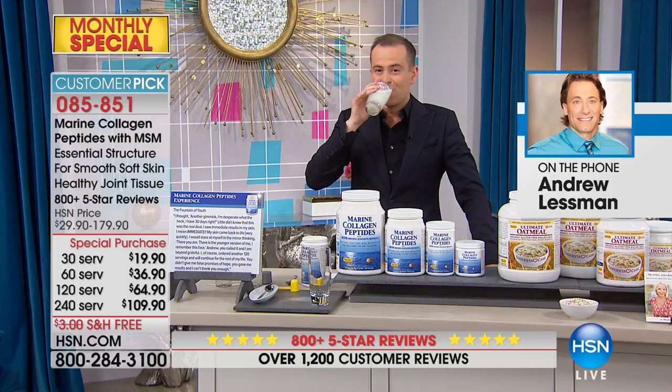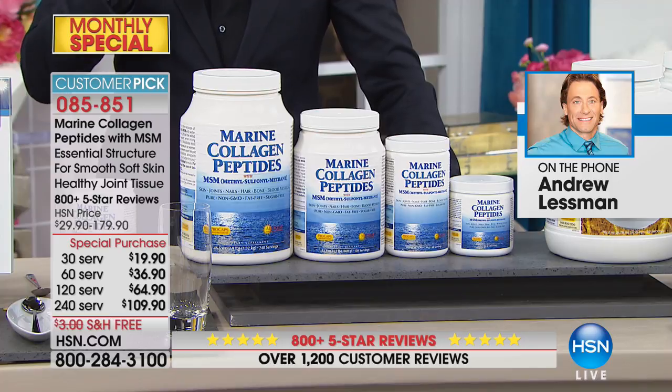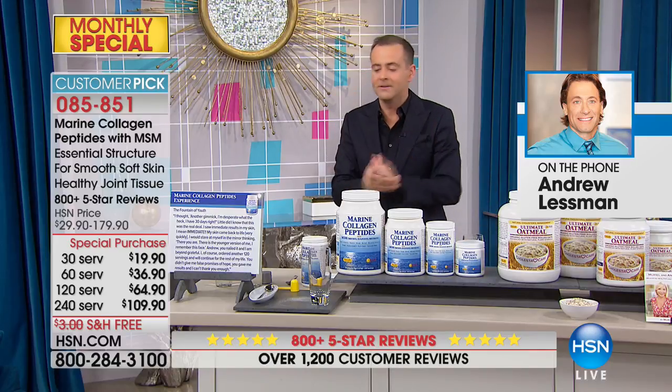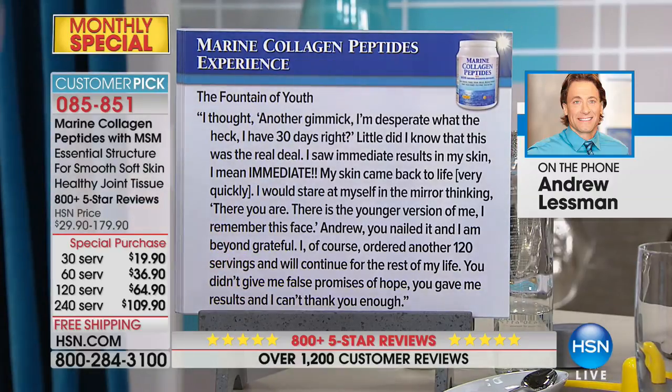Originally when Andrew first introduced the product, reviews averaged in the twos because of its flavor, but now the average is over four stars because it has zero flavor at all. Reading a review titled 'The Fountain of Youth': 'I thought it was another gimmick — I'm desperate, what the heck, I have 30 days. Little did I know this was the real deal. I saw immediate results in my skin — it came back to life very quickly. I would stare at myself in the mirror thinking, there you are, the younger version of me. I ordered another 120 servings and will continue for the rest of my life.'